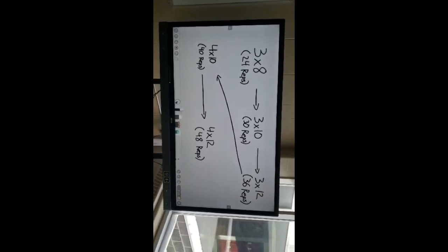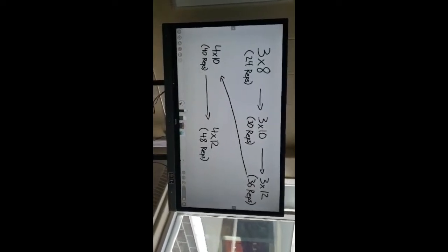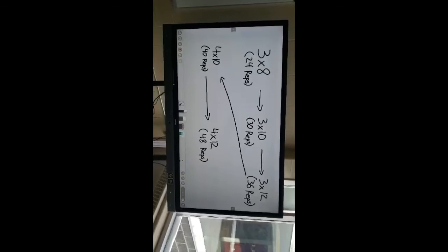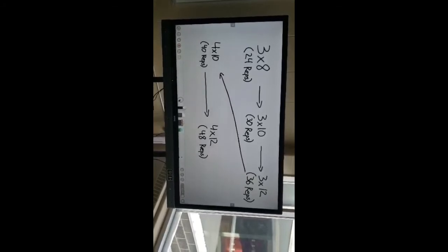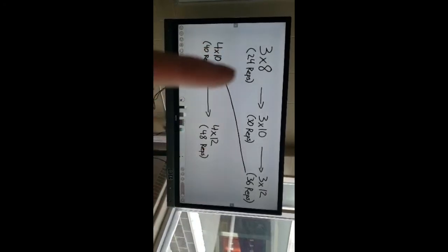Once you've finished that, you can move to three sets of twelve. You're keeping the same weight and doing 36 total repetitions — so just going from three sets of eight to three sets of twelve, you're already doing 12 more repetitions of the same weight. That is pretty good progress. You could keep going further, but now I'll show you the sets side.